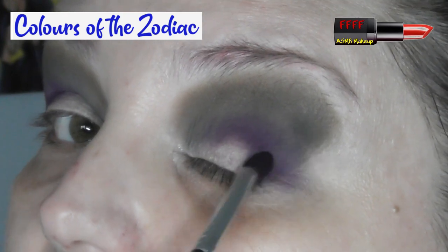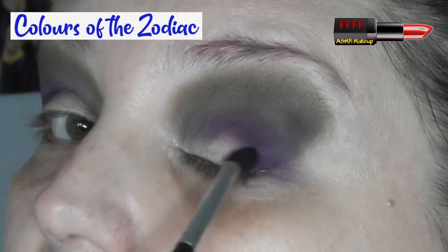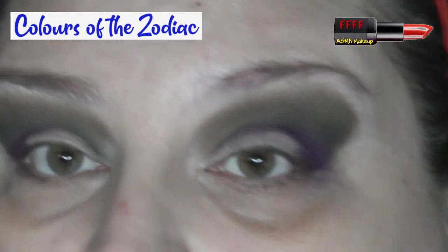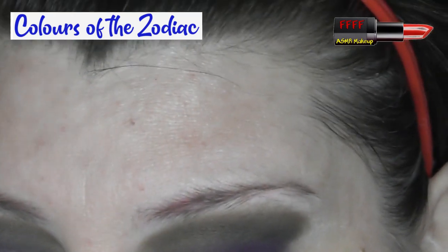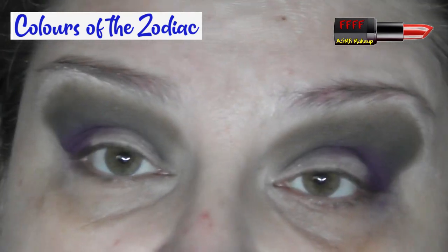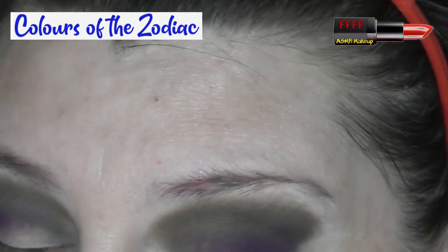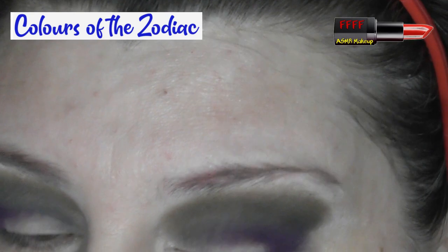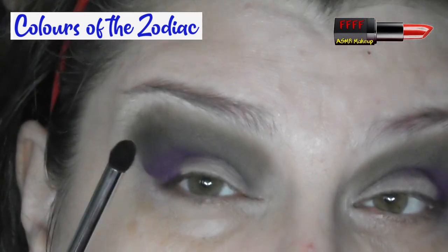Because I don't live my life on camera. Can you see what I mean about how I get more fallout this side? Really frustrating. It's one of the reasons I've started doing my base after my eyes, because I always used to do it before. Right — clean the brush off.